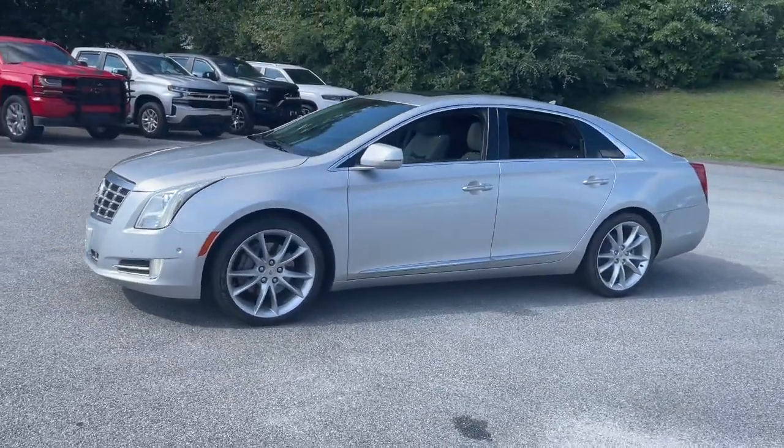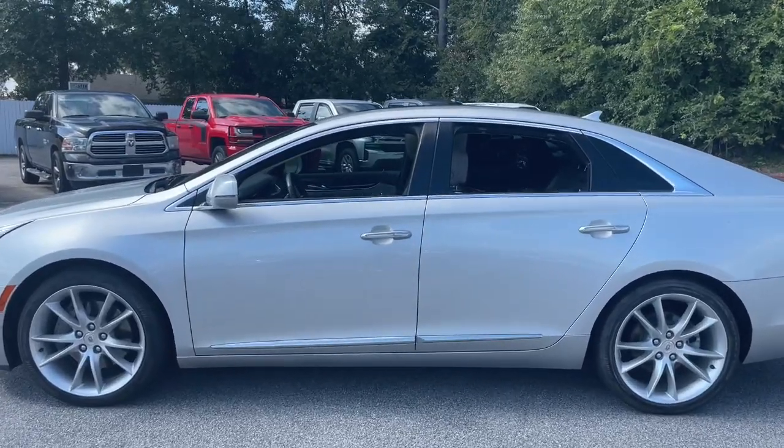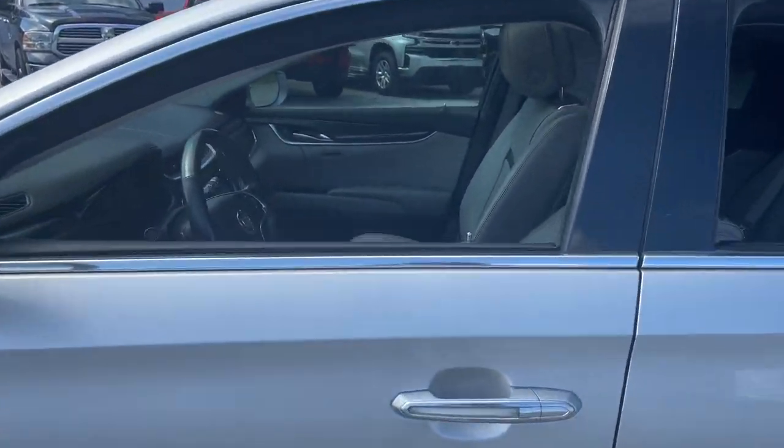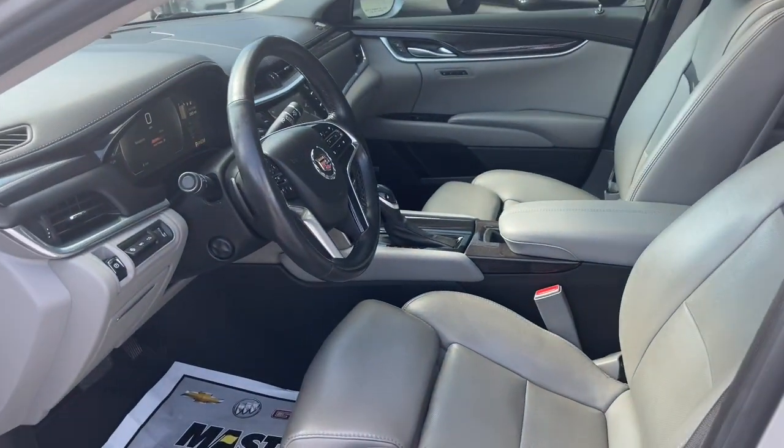The Cadillac XTS — the premium luxury sedan that combines artful refinement with smooth, quiet comfort and state-of-the-art technology. The following are some of this vehicle's highlighted options.